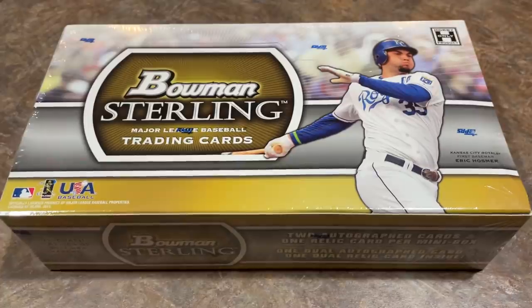Hey everybody, welcome back to the brand new video. It is the ninth day of Troutmas, our 12-day countdown to Christmas. We're doing a Mike Trout-themed video every day.